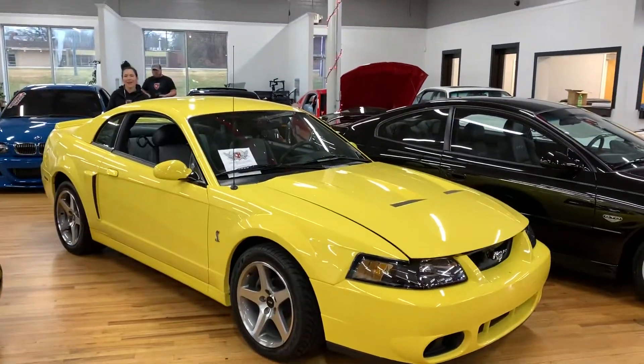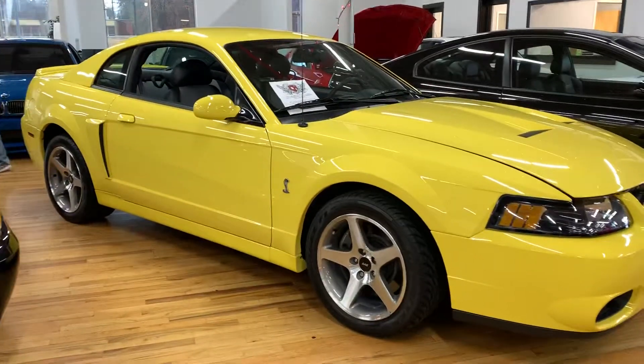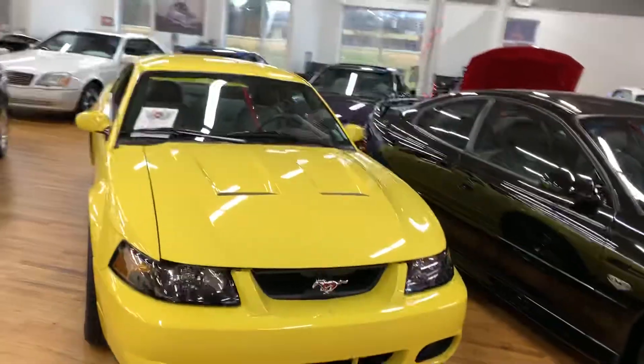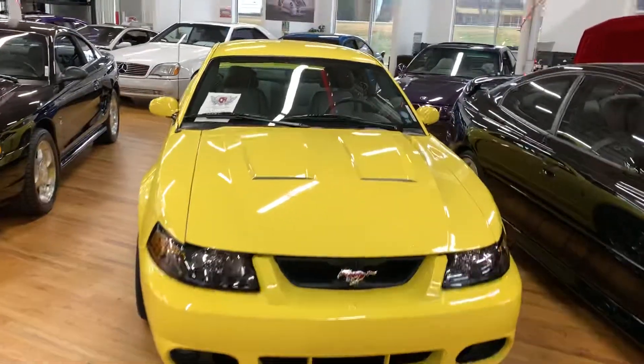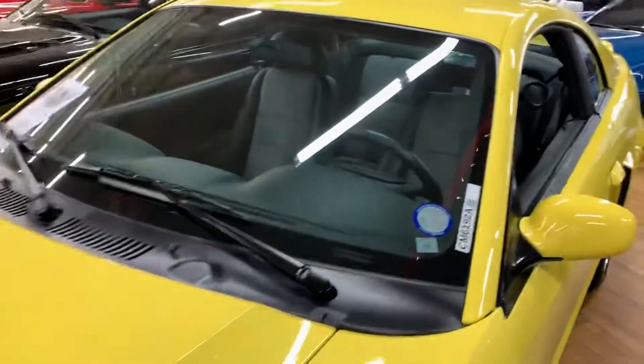This is our 2003 Ford Mustang Cobra. Only 490 produced in this colorway — zinc yellow. It's in immaculate condition; it's been garage-owned its entire life. Only 7,000 original miles on it.